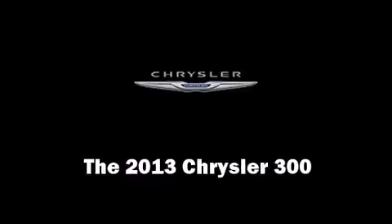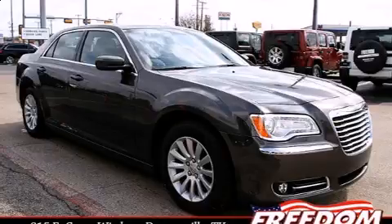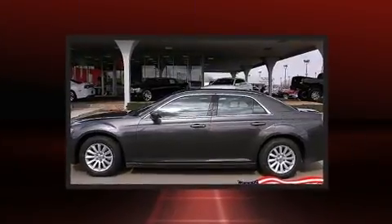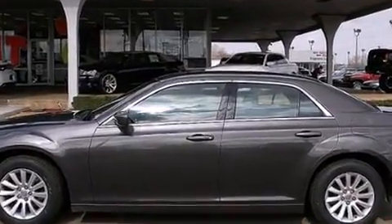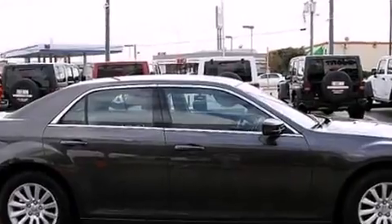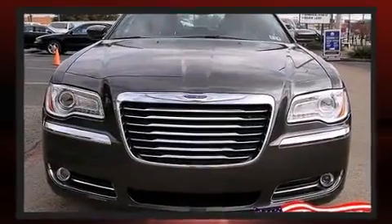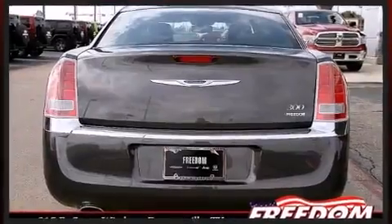You're going to love the 2013 Chrysler 300. This four-door, five-passenger sedan offers the latest in technological innovation and style. It features an automatic transmission, rear-wheel drive, and a refined six-cylinder engine. Top features include power windows, speed-sensitive wipers,